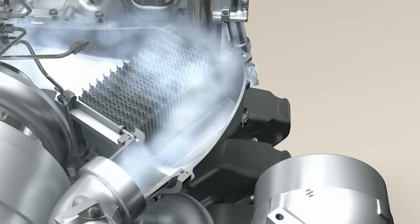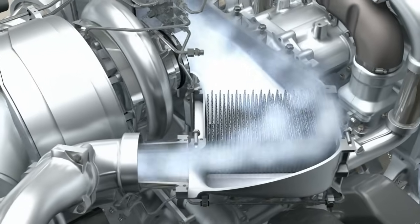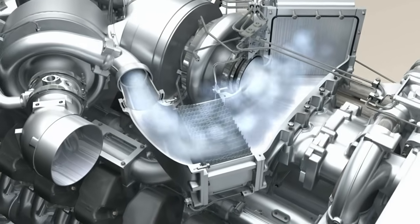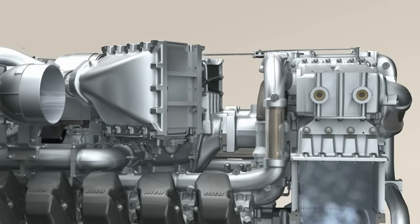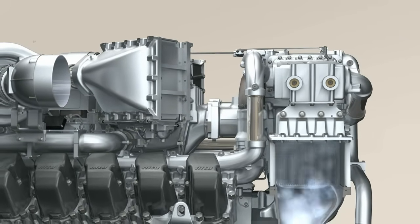R&D specialists are constantly working to develop higher charge air pressures so that the engine output can be steadily increased. Turbocharging is a key technology. With two-stage turbocharging, optimum charging efficiency is achieved by using a charge air cooler located between the two compression stages.